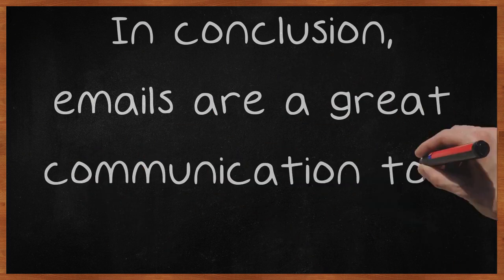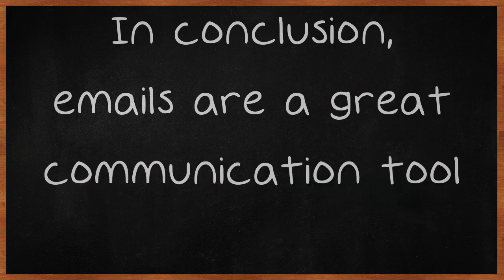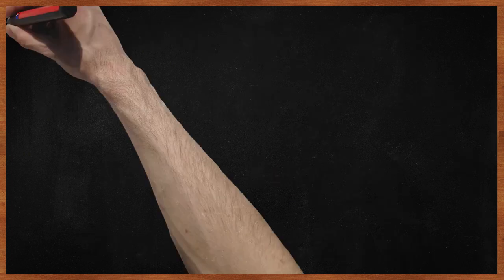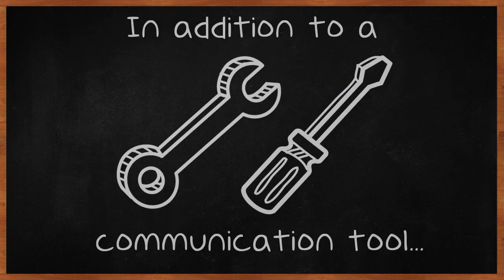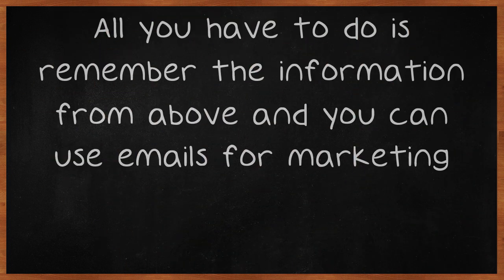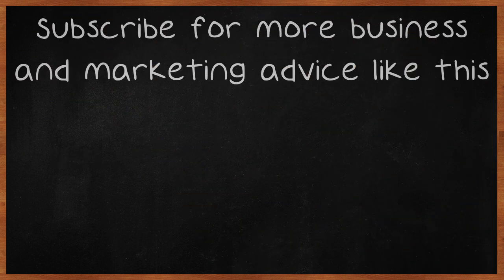In conclusion, emails are a great communication tool. There are many advantages to using emails, such as speed, efficiency, and cost. In addition to a communication tool, emails can be used as a marketing tool as well. All you have to do is remember the information from above and you can use emails for marketing. Subscribe for more business and marketing advice like this.